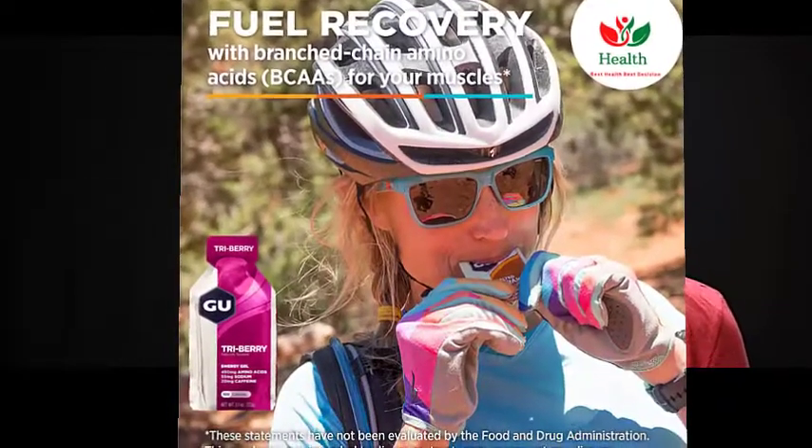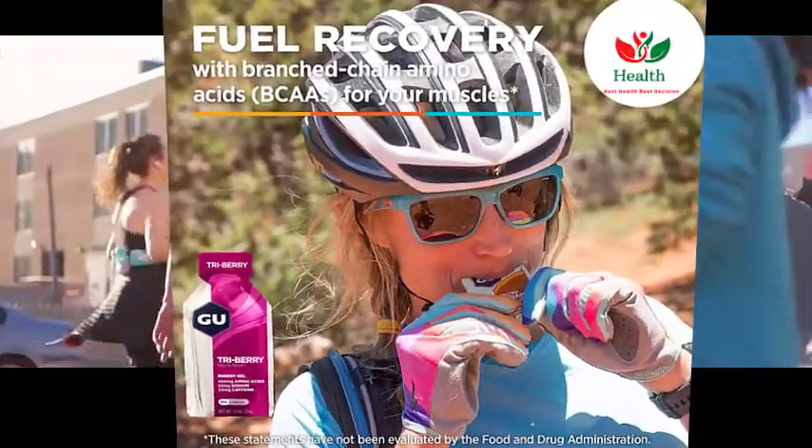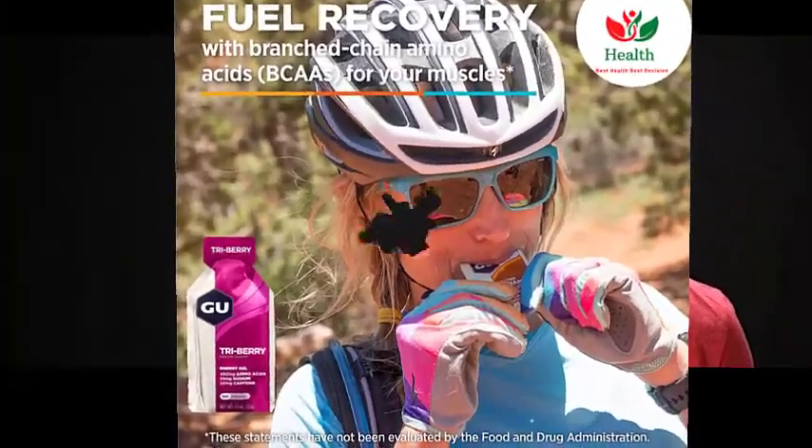The point is you have to practice and see what's going to work for you. If you are training for a specific marathon or race that will be giving out energy gels, find out what brand that course is going to be giving out and maybe use that in your training so your stomach gets used to it.